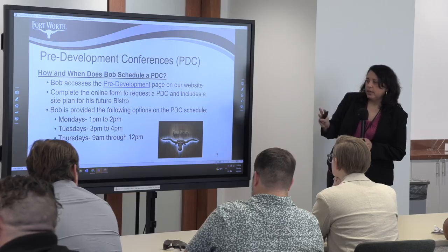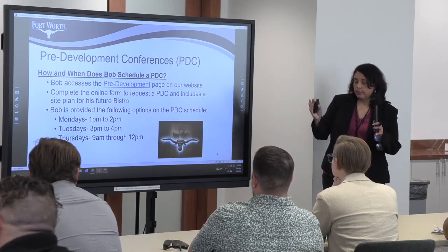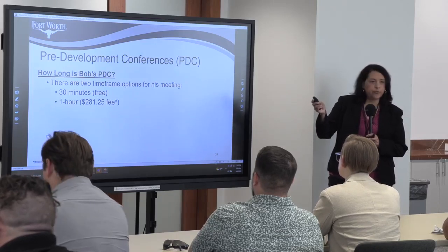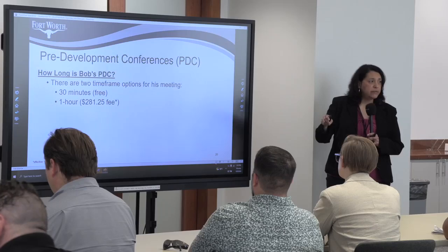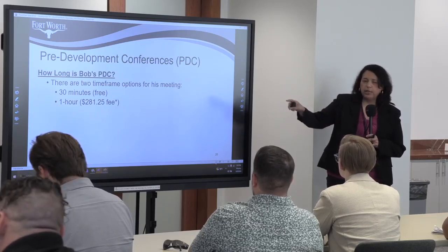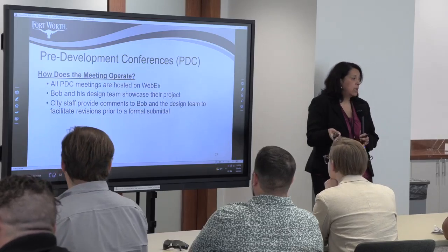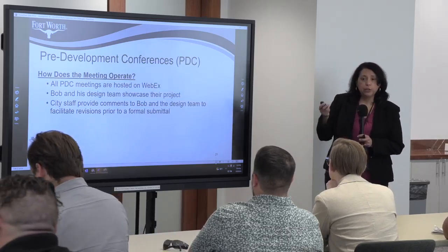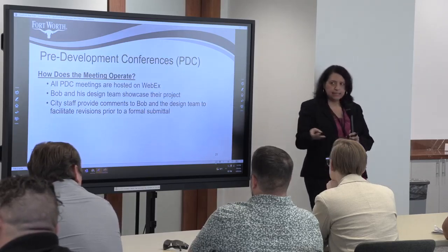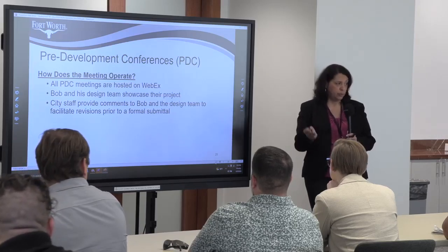We offer PDCs three times a week: Mondays 1–2 PM, Tuesdays 3–4 PM, and Thursdays 9 AM–12 PM. PDCs are 30 minutes and free — no charge. We also offer a one-hour deep dive with a fee of $281.25 as of the new fee schedule. The meetings are virtual through WebEx. We encourage not just Bob but his design team to join. After the PDC, he hears the comments, revises his site plan, and has better information to move forward.